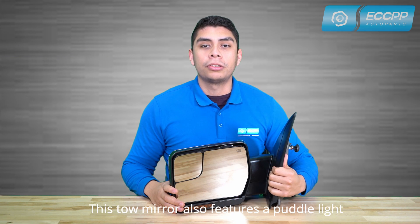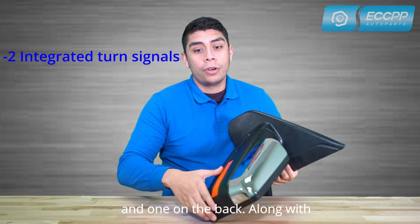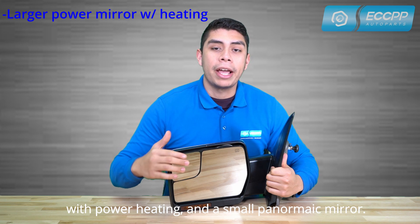This tow mirror also features a puddle light and two LED turn signals, one on the front and one on the back, along with a larger upper adjusted power mirror with power heating and a smaller panoramic mirror.